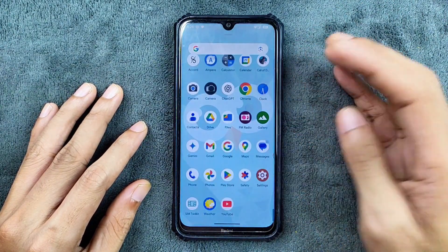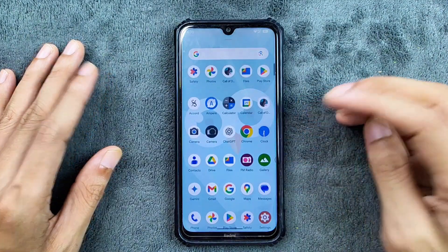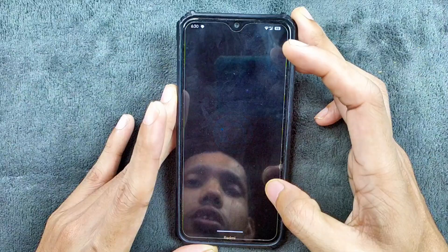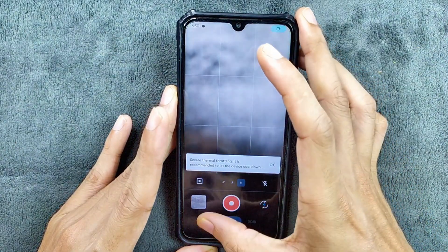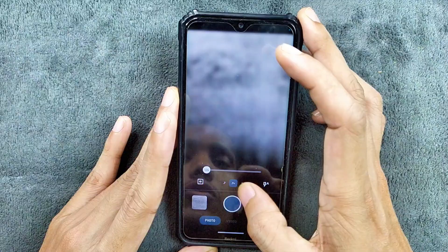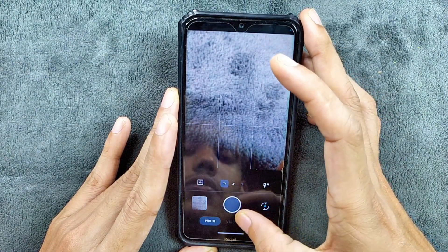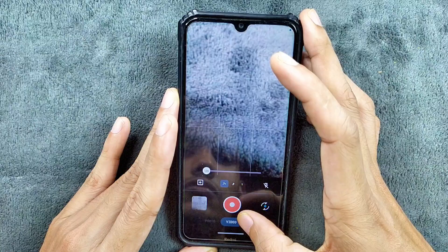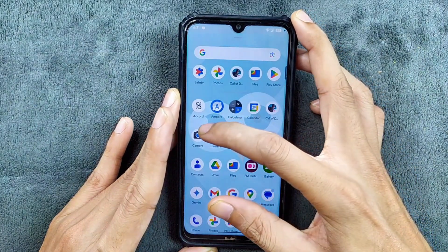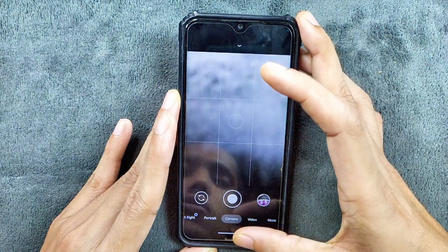In terms of applications, this is a GApps build, so we do get a few Google applications. We also get a camera application which is Gcam Go, and it is working well. Lens switching option is available and working fine, no issue. Video recording is also working. And if you want, you can install a proper Gcam here, which is also working.